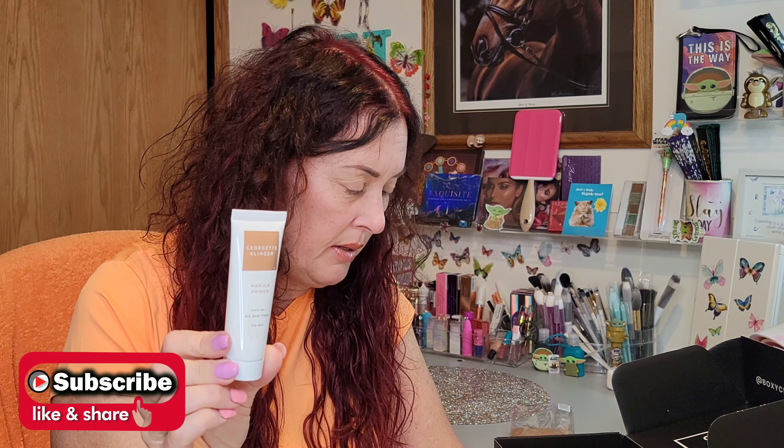Hey everybody, welcome back to my channel. If you are new here, my name is Stephanie. Today I finally got my September BoxyCharm — it is 18 days into the month. It actually showed up Friday but I didn't open it because I had my blue color challenge collaboration video that had to go out on Saturday, which is when I'm filming this. So I'm a day late, and the box has a big old hole in it.